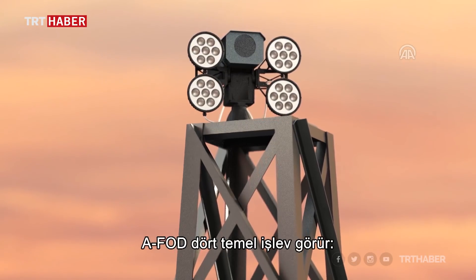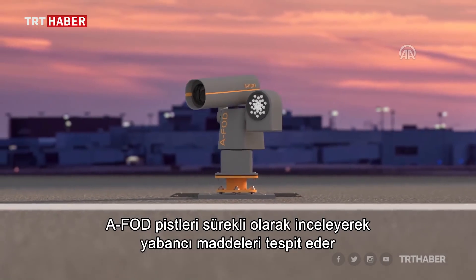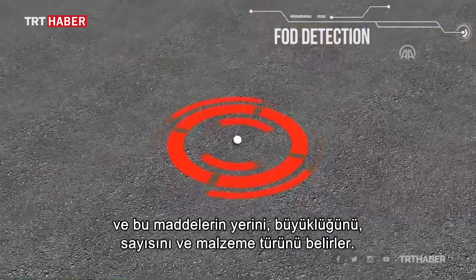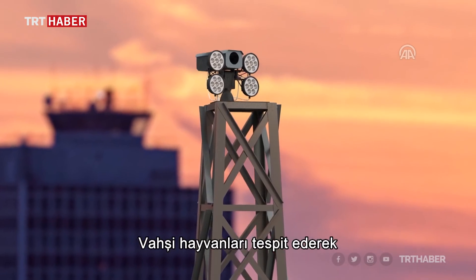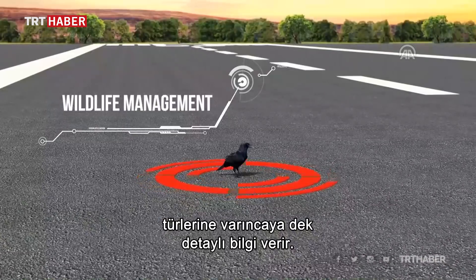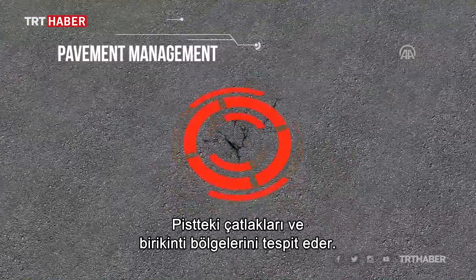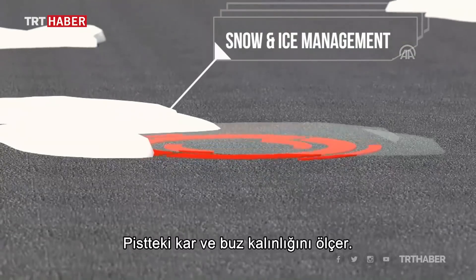AFOD serves four main functions. By continuously inspecting airport runways, it detects FODs specifying their location, size, number, and type of material. It also identifies wildlife presence, providing information as detailed as the species of the animal detected. It detects cracks and accumulation areas, and it measures the depth of snow and thickness of ice.